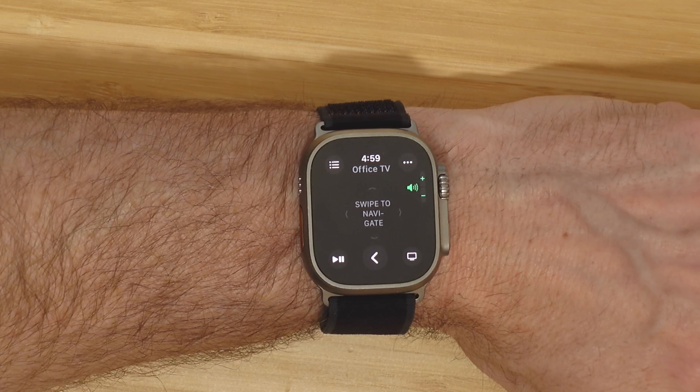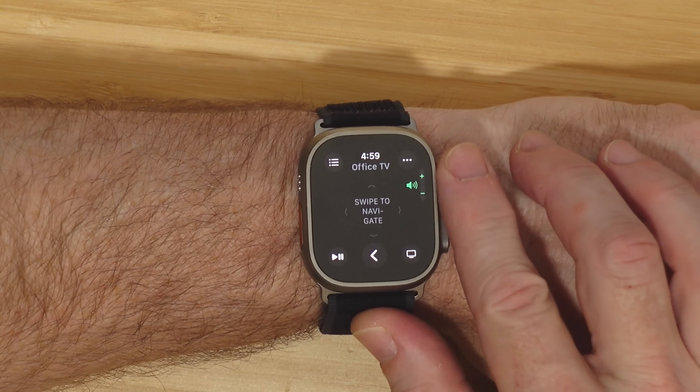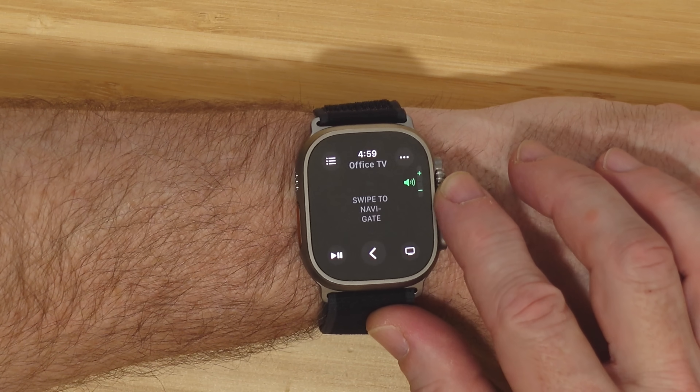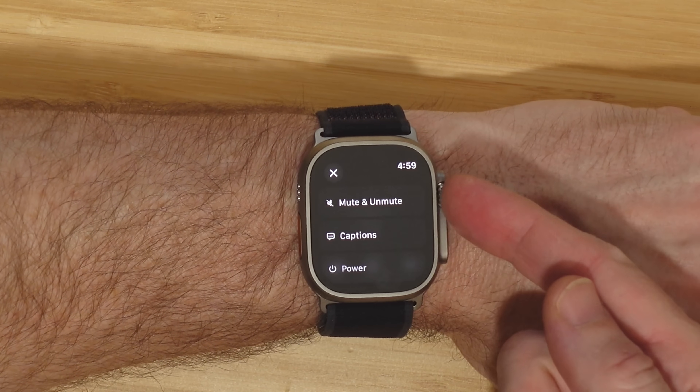I want to show you a couple of Apple TV remote tips, starting first with the Apple Watch. In the latest update, you can go to the Remote app and use the crown to adjust the volume, and you can click on the three dots and you'll see additional options such as turning on subtitles. It's great — you don't have to get up for the remote, you just control it right from your watch.